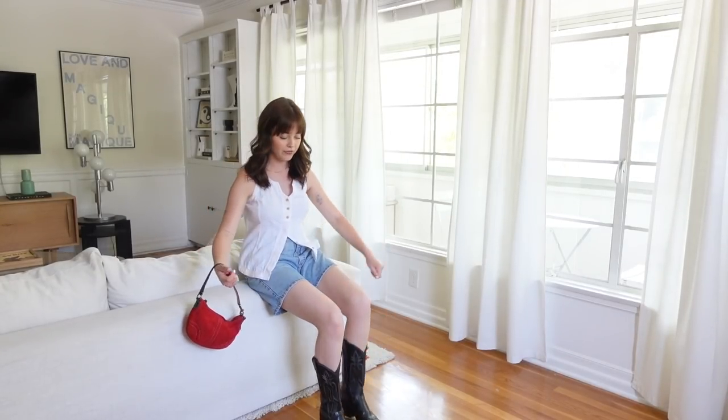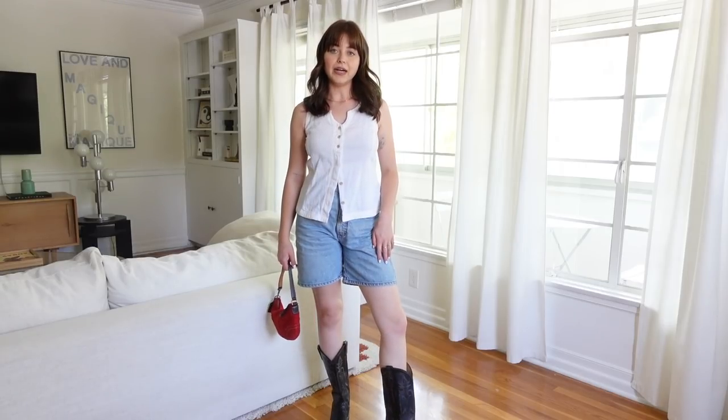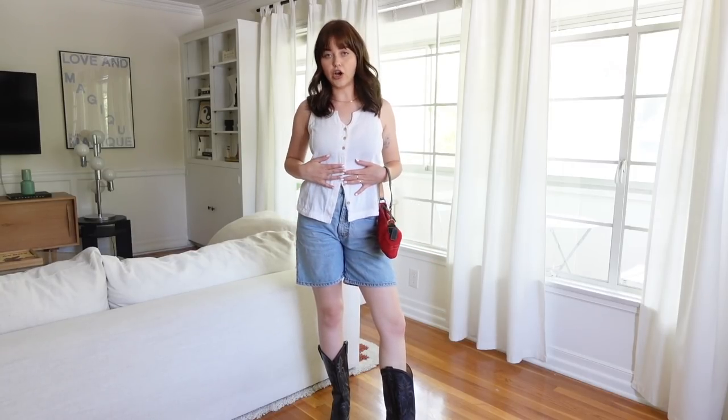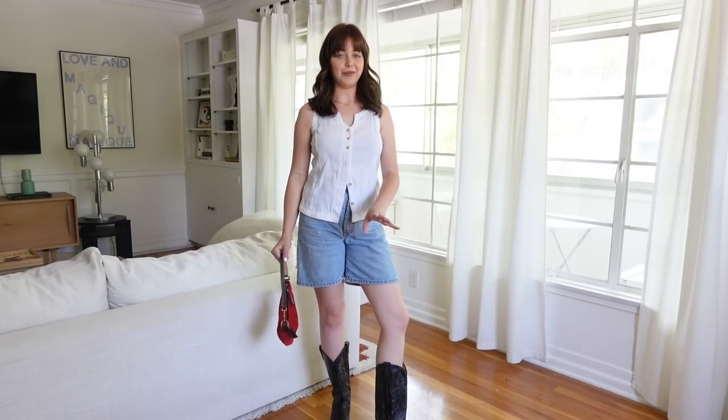Bringing the cowboy boots back for this denim shorts look. Because it's spring I had to style denim shorts, but I didn't want them to be boring, so these are a pair of vintage long shorts with a linen top which is also vintage, a little vintage bag and vintage boots. I love when that happens.